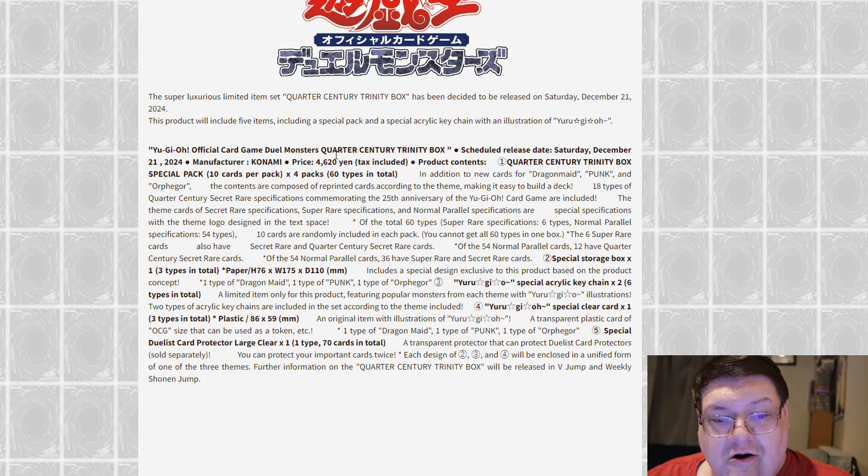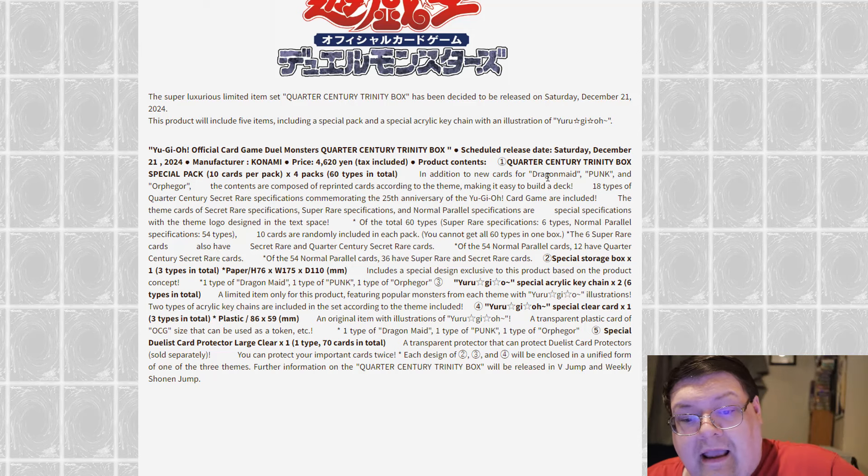The Yu-Gi-Oh! official card game Quarter Century Box, scheduled for release Saturday December 21st, will have a price of ¥4,620 — so about $30-ish, probably $60 online or $70 after shipping. The Quarter Century Trinity Box includes a special 10-card pack with four packs, 60 types in total, in addition to new cards for Dragon Maid.